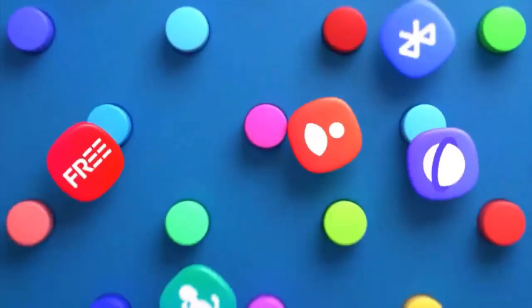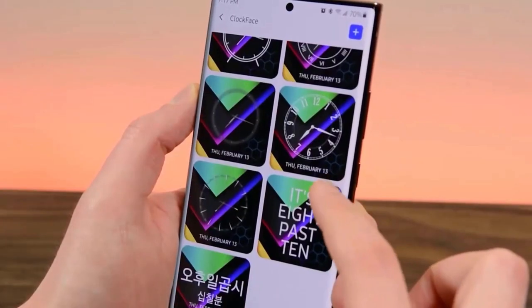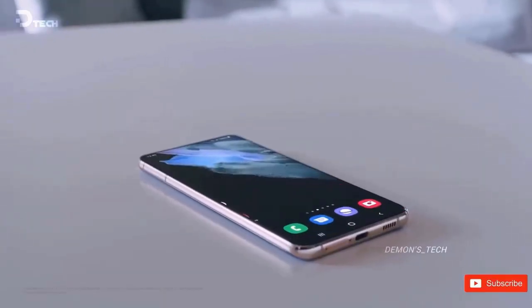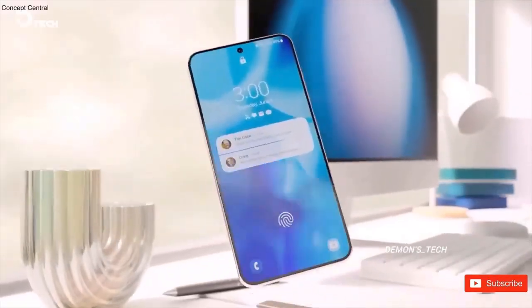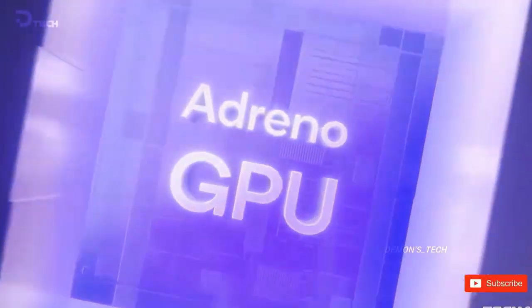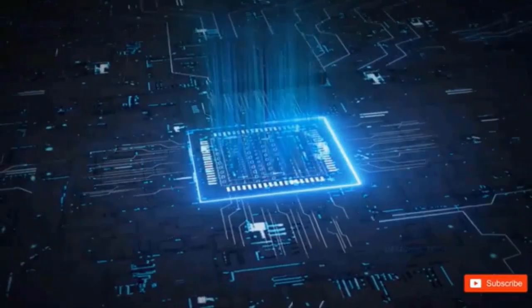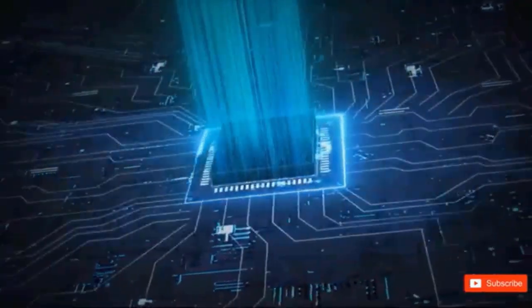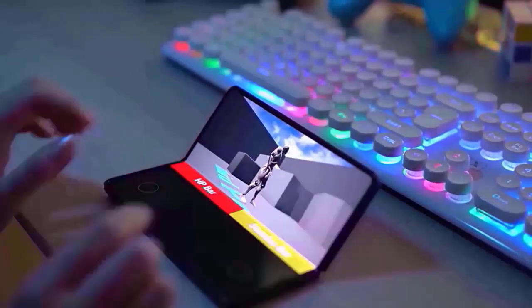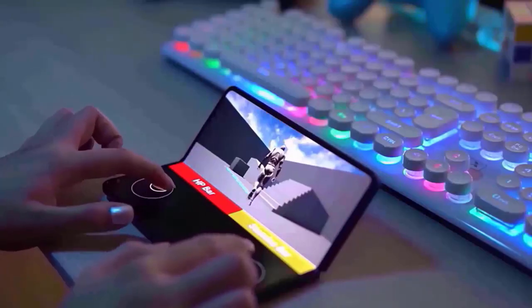The A35 has gotten the One UI 7 upgrade based on Android 15, while the A54 5G has officially started the One UI 8 development cycle. The first internal One UI 8 test firmware for the Galaxy A35 has been released, with version 356BXU5CYG5. This comes just two weeks after the Galaxy A55 began Android 16 testing, demonstrating that Samsung gives the A35 roughly identical importance when it comes to software support.